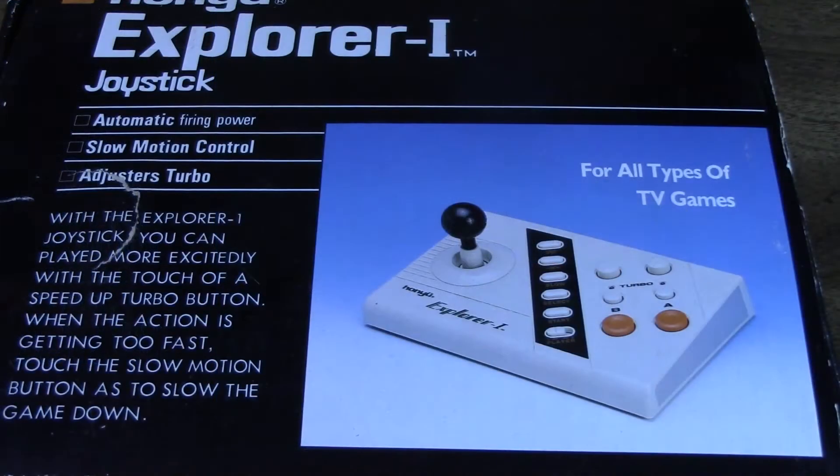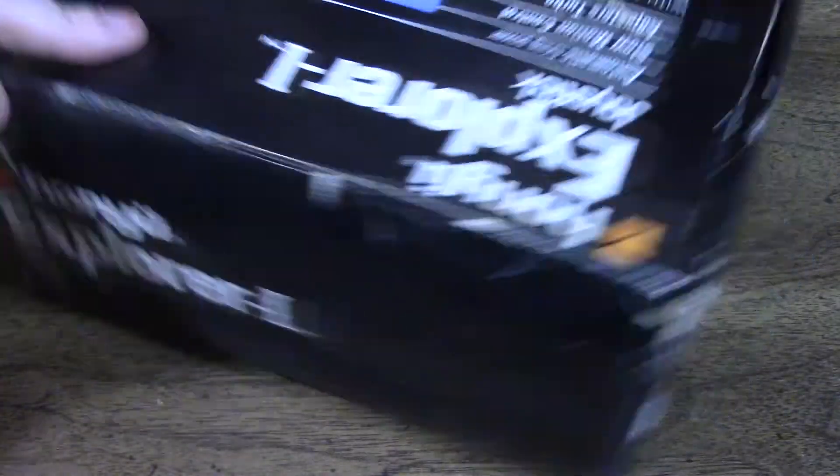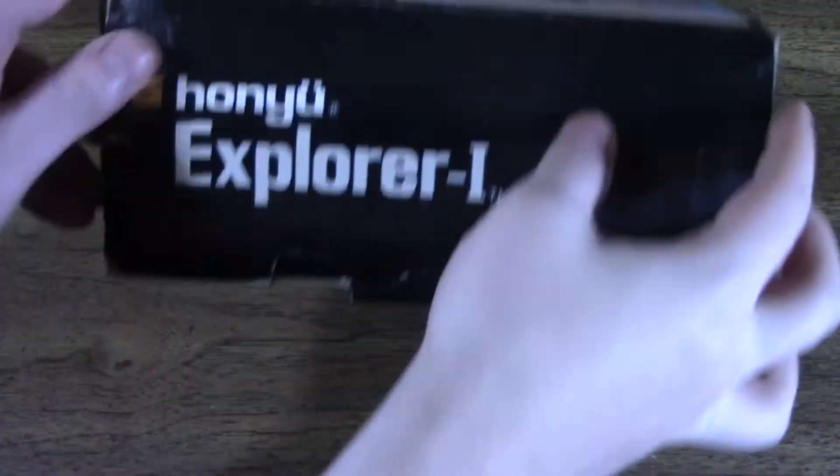Other than the front, the box is very basic, with the Hanyu Explorer 1 name on each side so no one will ever be confused what this is — well, except for the bottom. There's absolutely nothing on the bottom. So with that said, let's open it up.